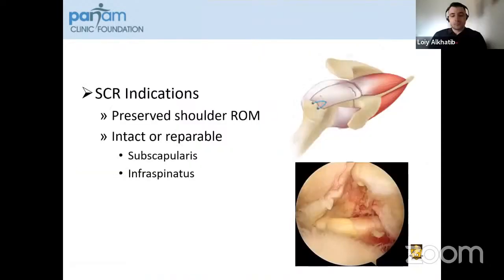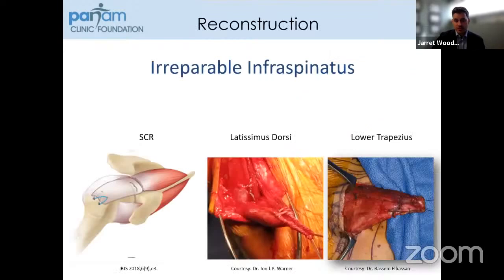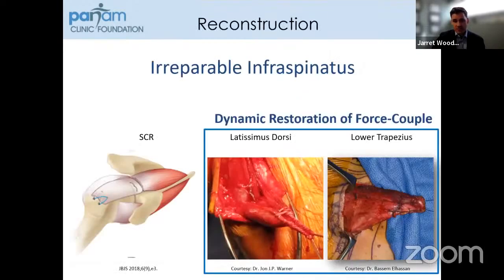Many people around the world have had outstanding outcomes with superior capsular reconstruction. In my own practice, I use this for patients that have preserved range of motion as well as an intact or repairable subscapularis and infraspinatus. In patients that have an irreparable infraspinatus, my preference is to perform a dynamic restoration of force couples, which can be done with either a latissimus dorsi transfer or a lower trapezius transfer.